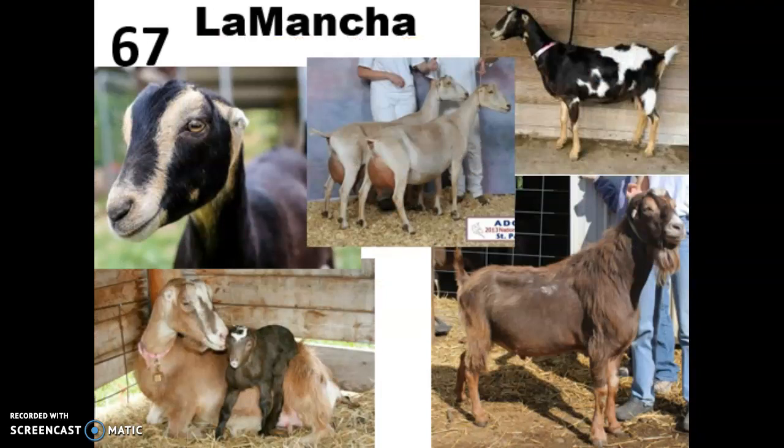Number 67 is the La Mancha. La Manchas were first bred in Oregon in the 1950s and are thought to have descended from Spanish goats brought to California when it was first settled. These guys are really easy to identify because of their ears — it almost looks like they have no ears, but they do. They're called gopher or elf ears, which are wrinkled folds of skin near their head. Gopher ears are not more than one inch, while elf ears are around two inches and have more cartilage. They may have beards, and they are a medium-sized dairy breed known for high milk production and comparatively high butterfat content, coming in a variety of different colors.